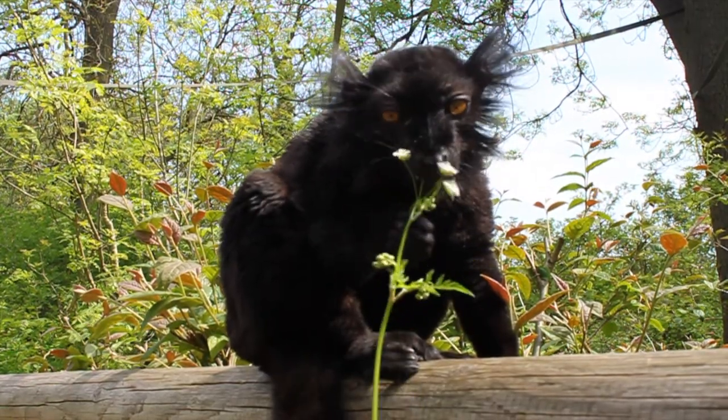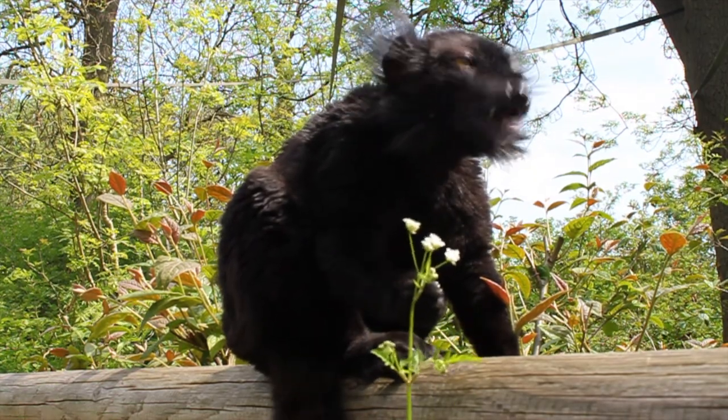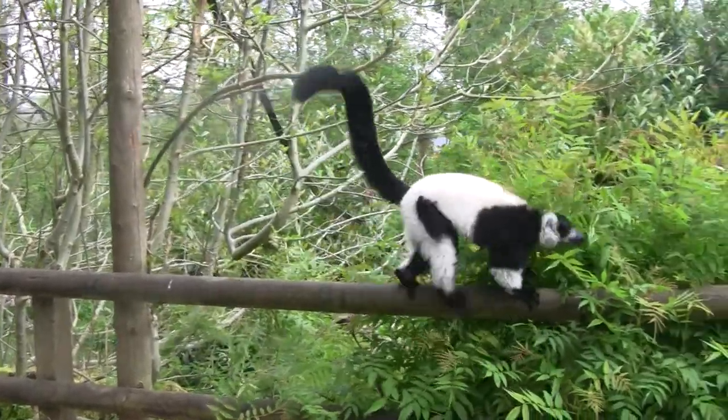Their natural diet consists of fruit, flower, leaves and fungi. Habitat destruction is the biggest threat to lemurs, as well as being hunted for food.